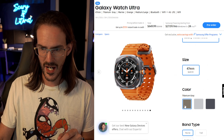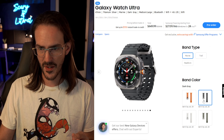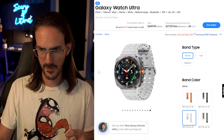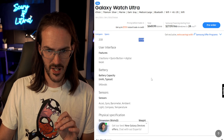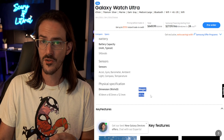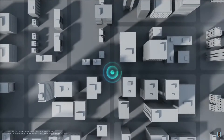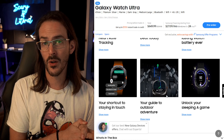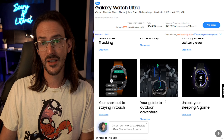The Watch Ultra comes in titanium gray, titanium white, and titanium silver, with various watch bands — though they turned out to be regular-looking bands, not the solo loop style I expected. Specs include 2GB of RAM, 32GB of storage, and a large 590mAh battery. It weighs 60.5 grams, which is hefty. It has the same excellent water resistance as the Ring, plus a new dual-satellite GPS system that connects to two satellites simultaneously for more accurate tracking.